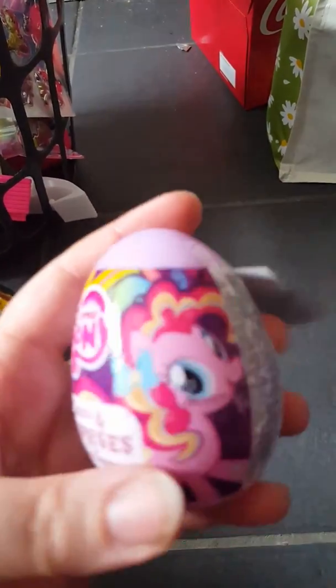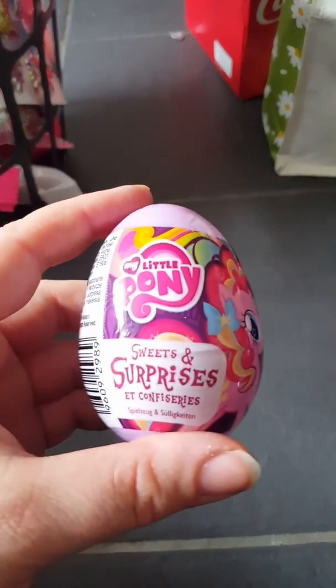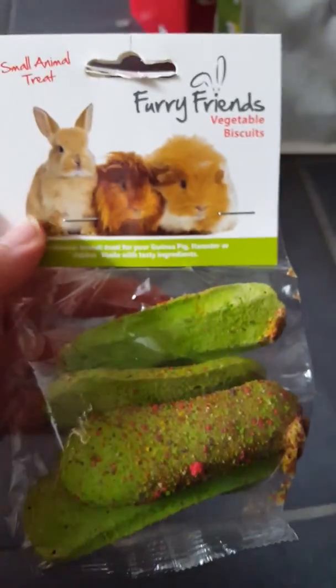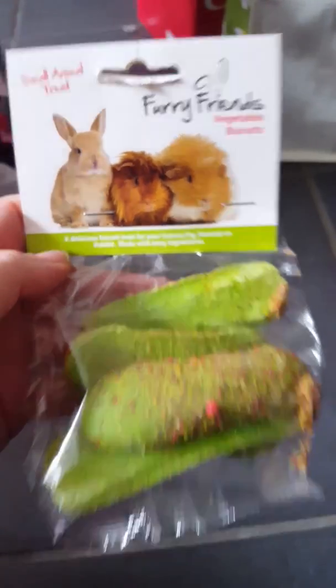I picked up two of these My Little Pony surprise sweets and surprises eggs for Mimi — there are two of those. And then I picked up some of these vegetable biscuits for the hamsters to try.